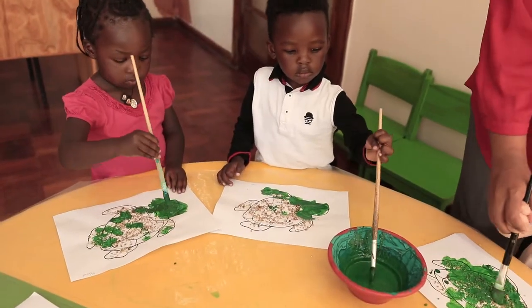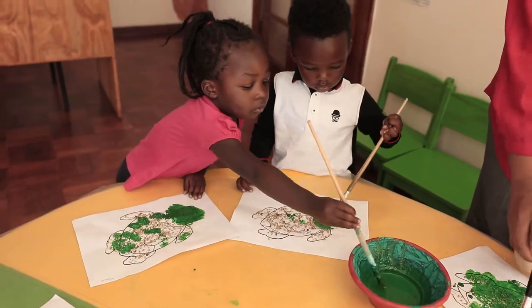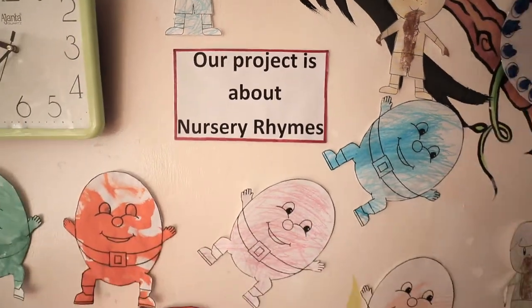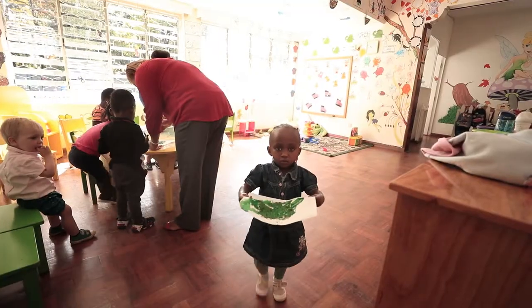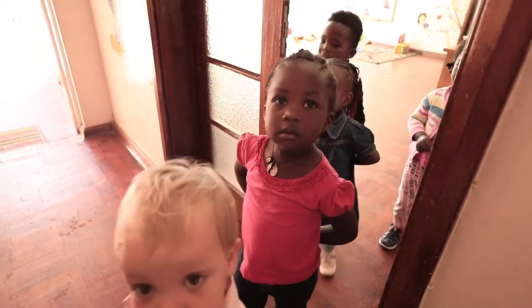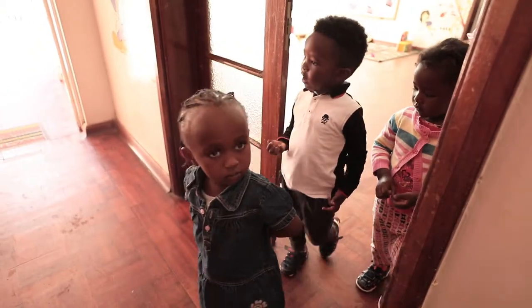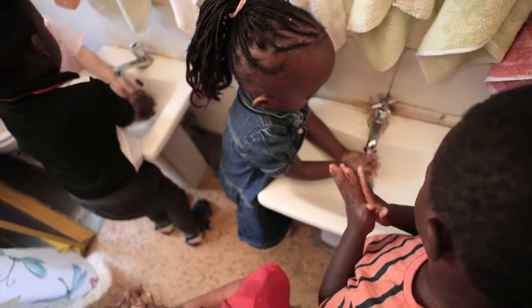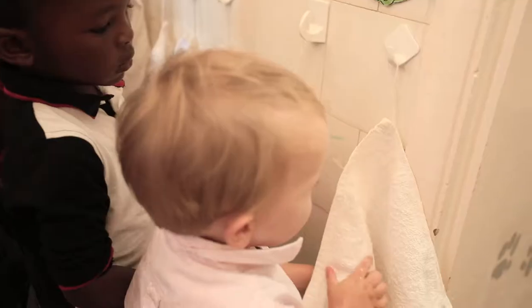They learn to take turns, they learn to count, they're listening to nursery rhymes, they listen to stories as well, they're learning their colors, their shapes. And everything is done in a simple way and in a fun way as well.